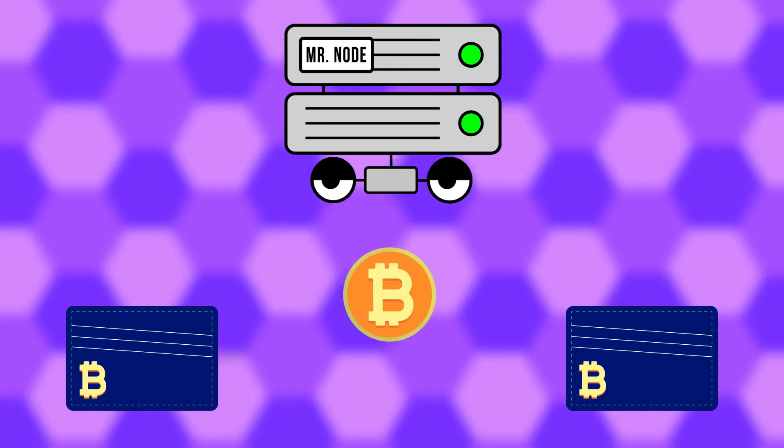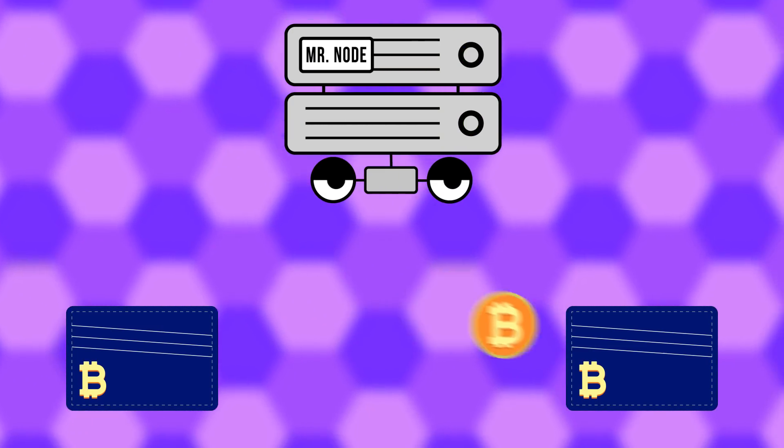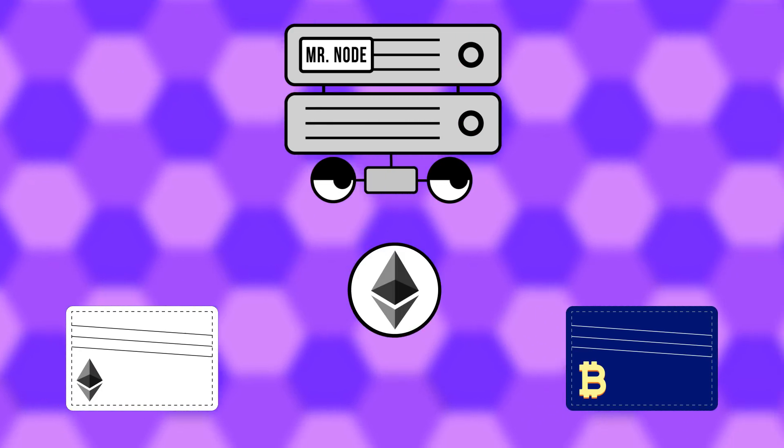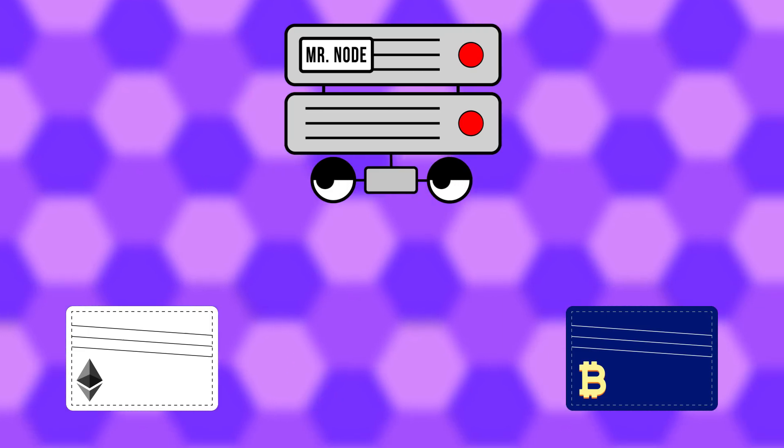Wallets are used to send and receive Bitcoin. However, you can only send Bitcoins to Bitcoin wallets. If you try to send Ethereum to a Bitcoin wallet, it may be lost forever. Wallets are also used for storage. A Bitcoin wallet acts as a safe or vault — you can't get in unless you have the key. The private key.